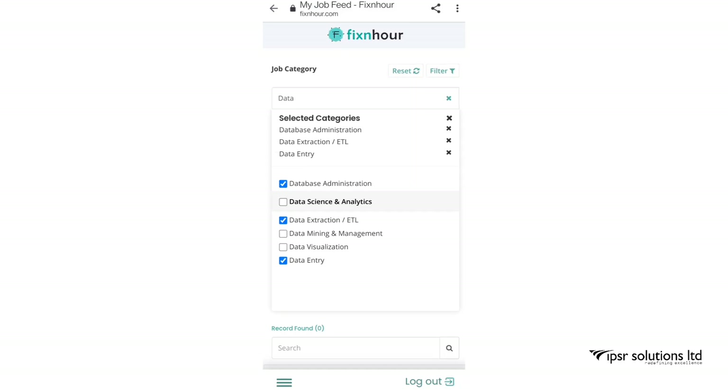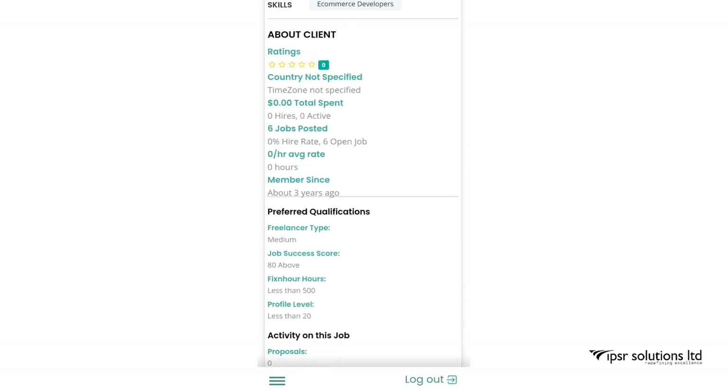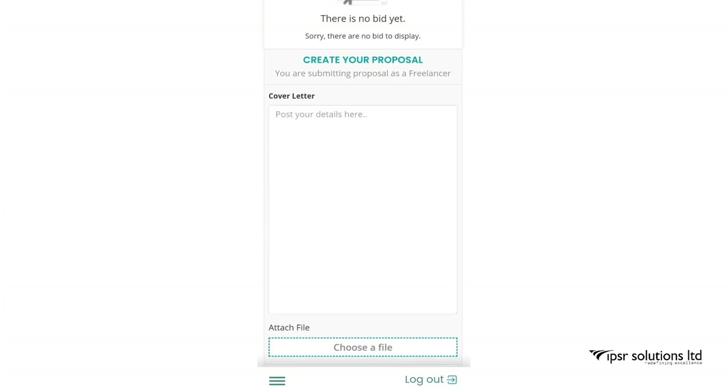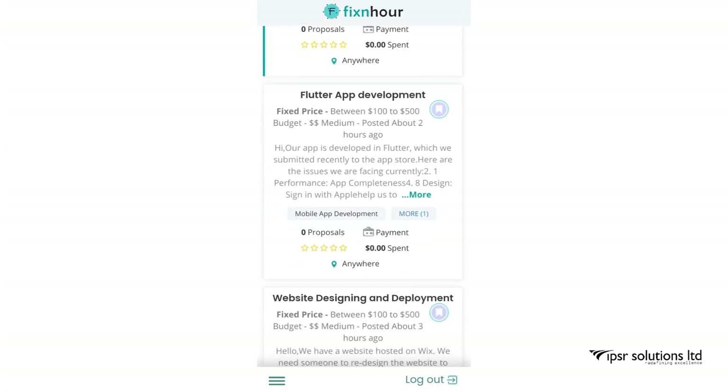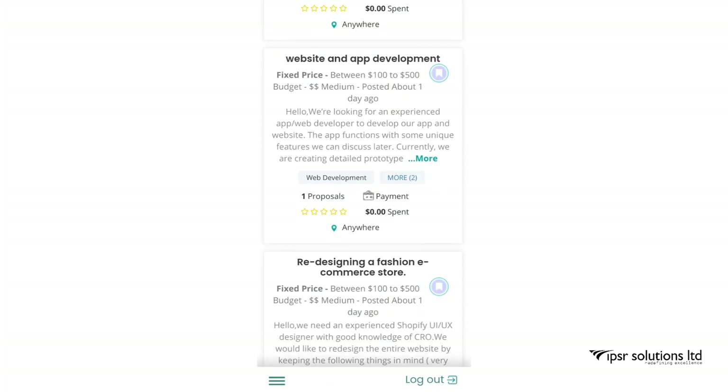I select an e-commerce development job and you can see a description about it. It's a fixed-price job with a budget between $100 and $500, a 30-day timeframe, one hour left to apply, and you can start immediately. The preferred qualifications are listed, and as of now there are zero proposals submitted.